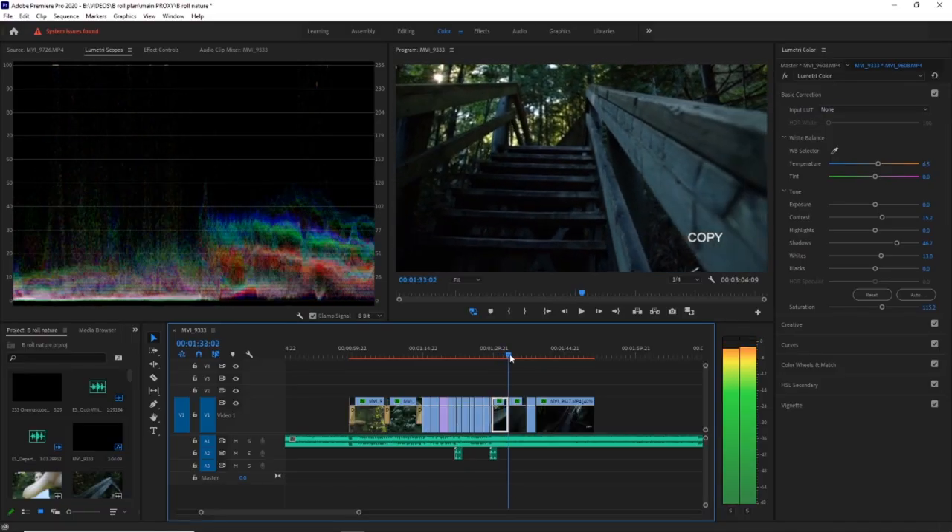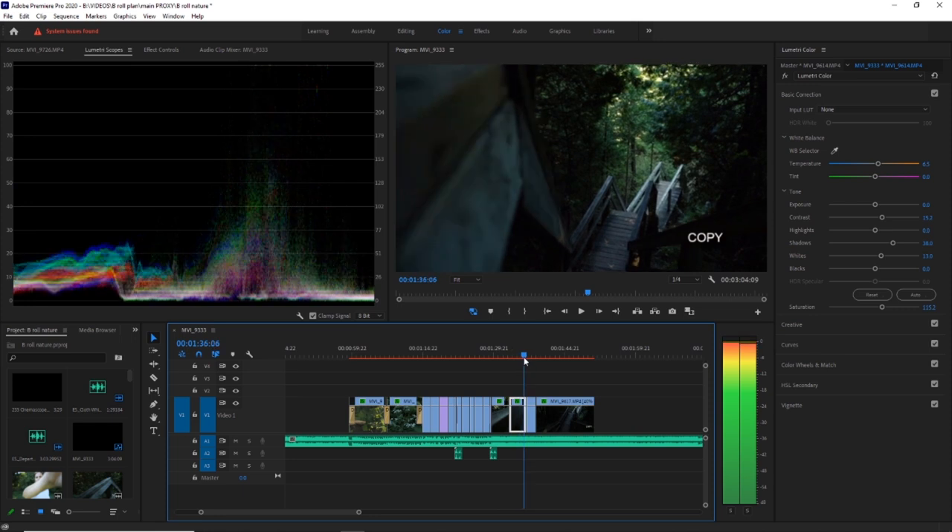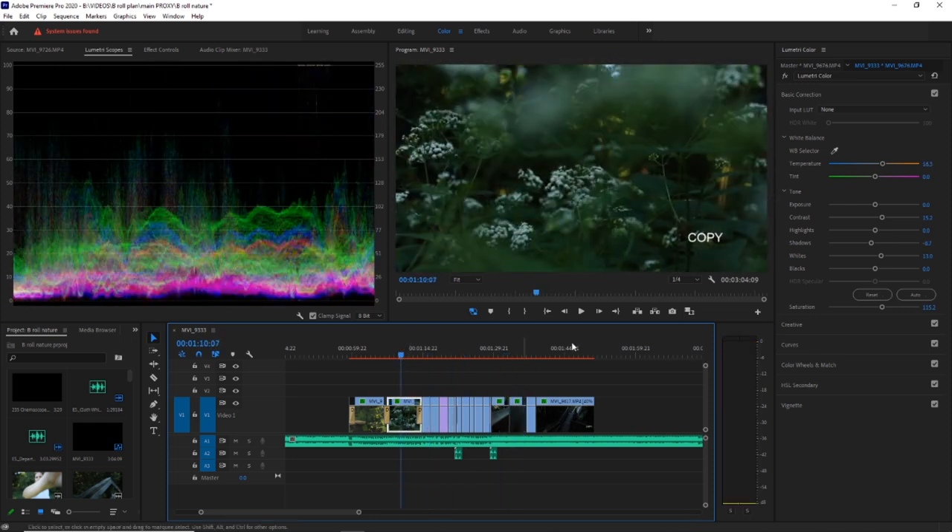Once it's all done, I place it into Adobe Premiere Pro, which is my current editing software. First I add the music, then I choose clips, put them in order, start editing on the beats, add the sound effects — and yeah, this is the outcome.